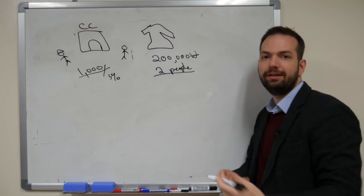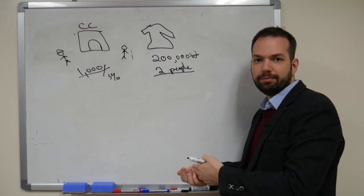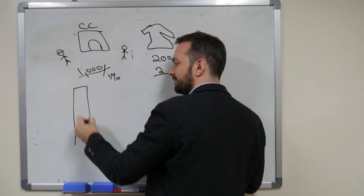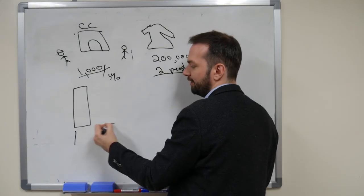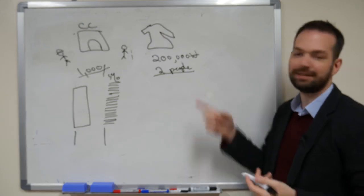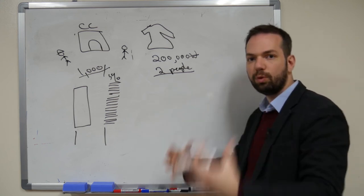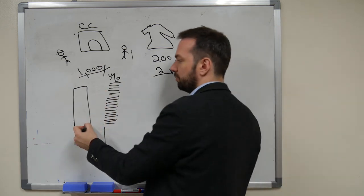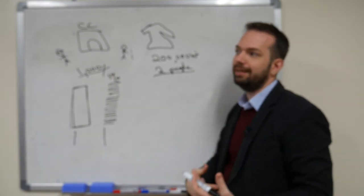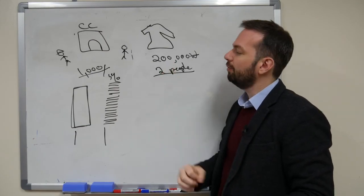We can either sell one thing that's really expensive to make money, or we can sell a lot of small things and make a little bit of money from each — basically two business models. With a physical shop, because it takes space and work, I put the price up so I have one expensive item, since I don't get a lot of foot traffic. But on the internet you have access to far more people, so you don't have to rely on one high-priced item.